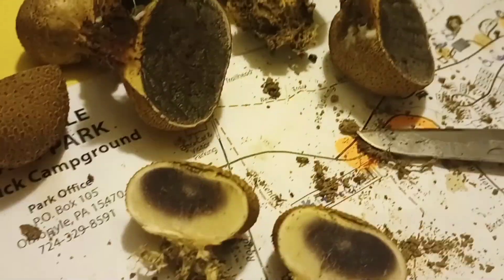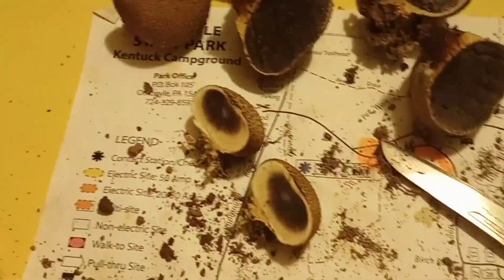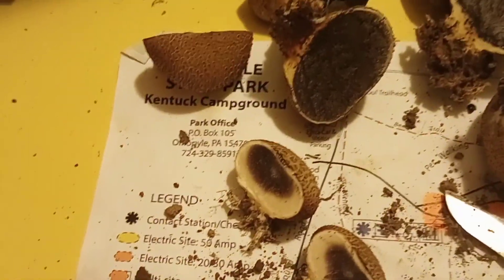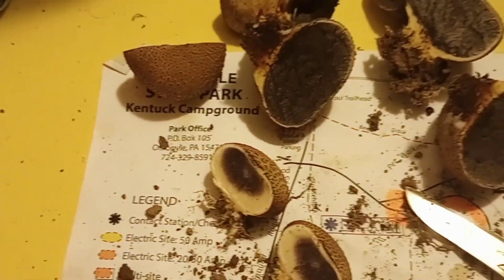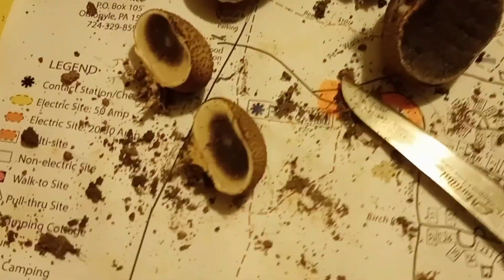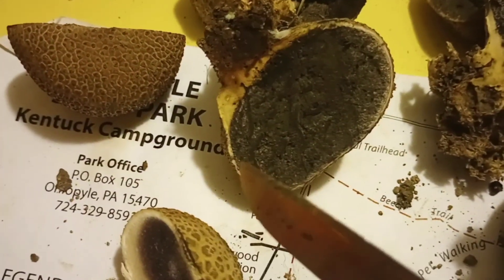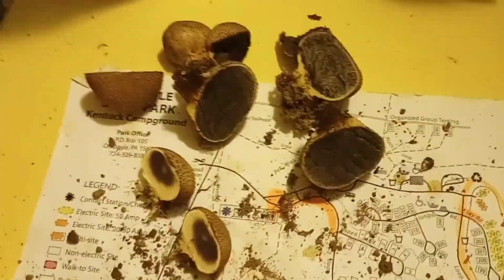There you have it folks. I'm glad you tuned in. I'm glad we learned some stuff. Let me flip here and make sure I'm getting the name right, because I don't want to be giving out bad information. It is the Pigskin Poison Puff Ball — that's what we have here. You can see how the rind there has a little thick layer. And you can see that same rind in the purple spore mass. What we just demonstrated. Until next time guys, get out and look at the trees.